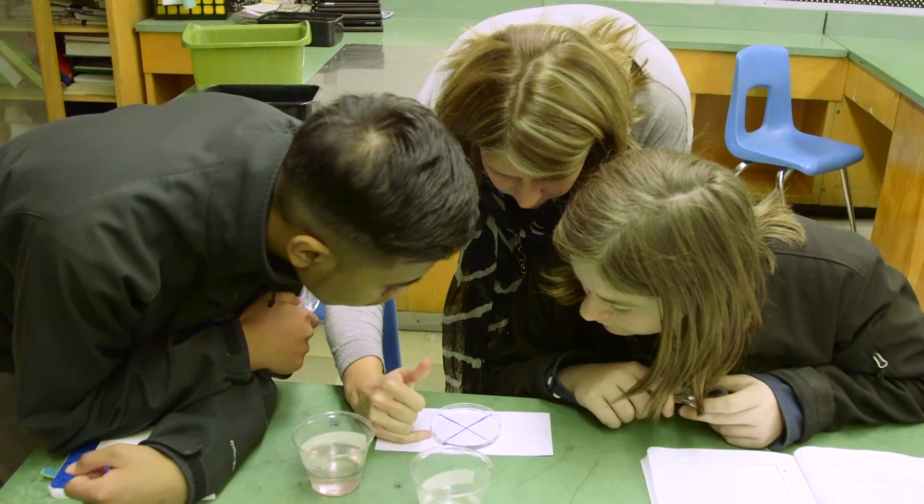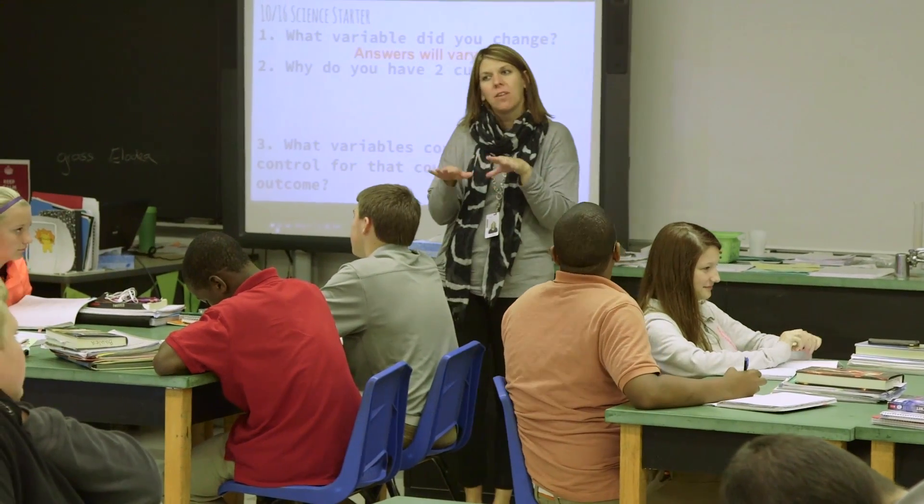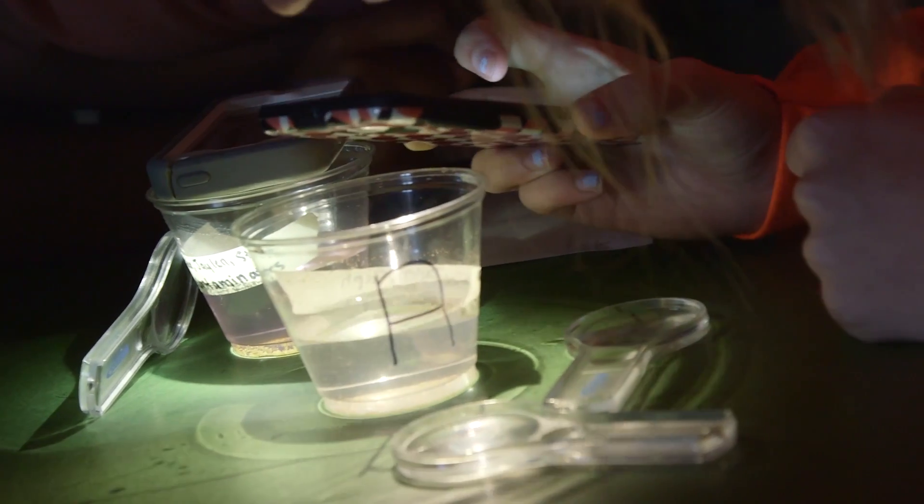So any time you can see that and the kids can kind of manipulate it, I think they're going to benefit from it in the long run. At the control cup, we're going to compare what our variable did. So did that variable affect our brine shrimp?